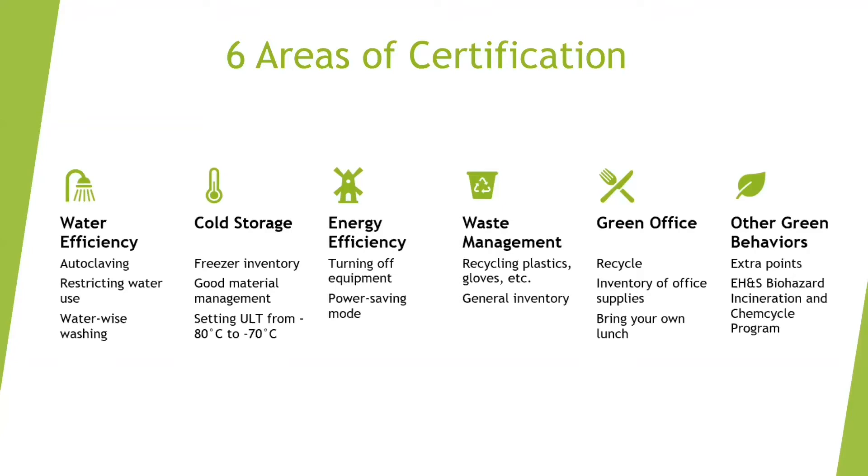For waste management, we look for the items you recycle in your lab and how you keep an inventory of the materials you buy. We look into whether you recycle plastics or gloves or if you compost. The reason why keeping inventories is important is because it makes a purchaser aware of the amount of materials they have and therefore reduces buying excess materials.